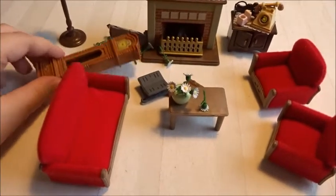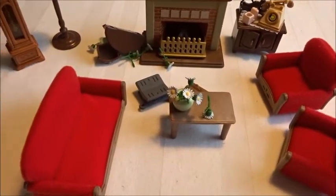So this is my poor living room mess — do you see this? Oh, that's so sad!